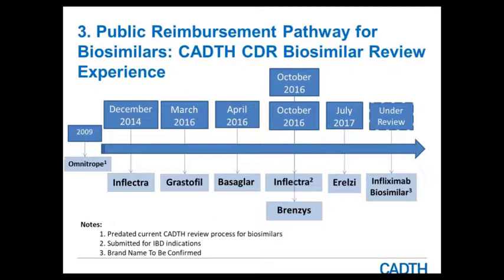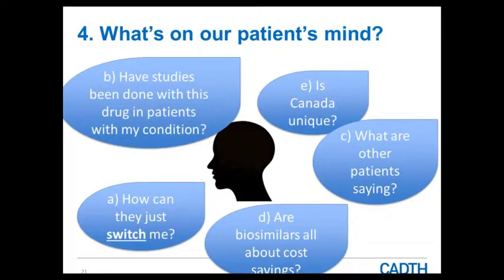Now switching gears: the previous slides gave a snapshot of regulatory requirements and how it works through CADIS and the reimbursement recommendations to the drug plan. Now we'll highlight some questions that may come up from patients to illustrate additional concepts: How can they just switch me? Have studies been done with this drug in patients with my condition? What are other patients saying? Are biosimilars just about cost savings? And is Canada unique?